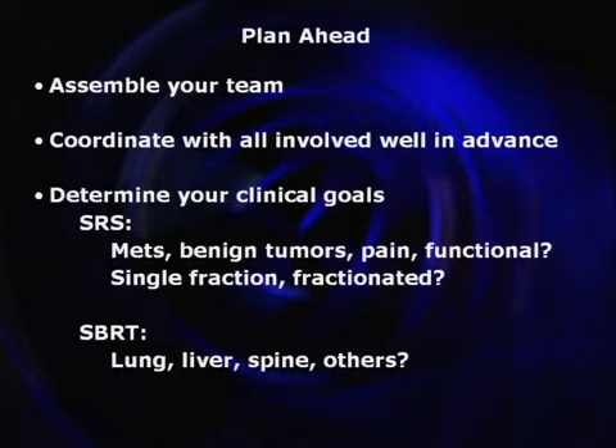In general, how do you get started? Plan ahead. I get lots of calls from people who say, 'I've got a machine being installed next week — what should I do?' If you're in that situation, you've already lost the battle. You need to get involved well in advance before a decision on a machine is made, before you even decide why you want the machine and what you're going to do with it. Get the team together, coordinate with everybody well in advance.